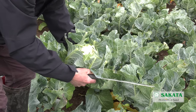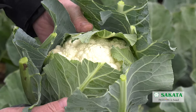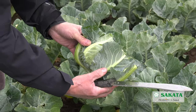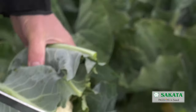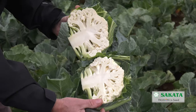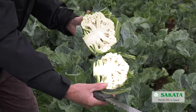Just give it a trim and you can see there we've got a lovely curd in there with the clasp sleeves giving the curd the protection it needs. Lovely deep head there as well. I can even show you the depth of the curd — you can see how deep the curd is, very presentable and very good quality for our consumers.